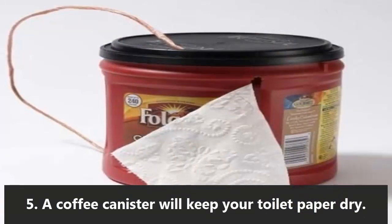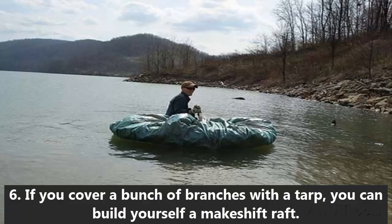5. A coffee canister will keep your toilet paper dry. 6. If you cover a bunch of branches with a tarp, you can build yourself a makeshift raft.